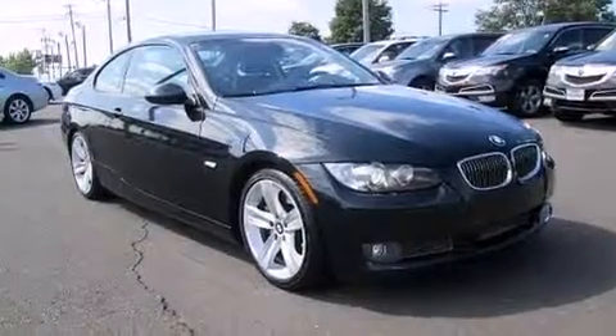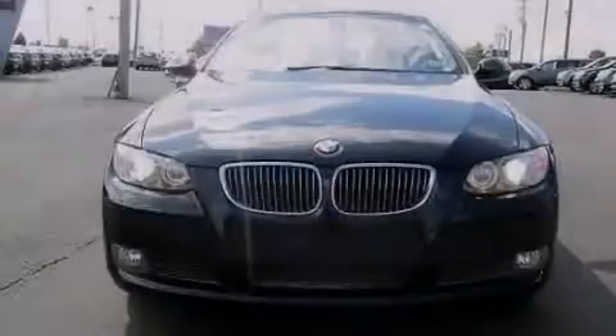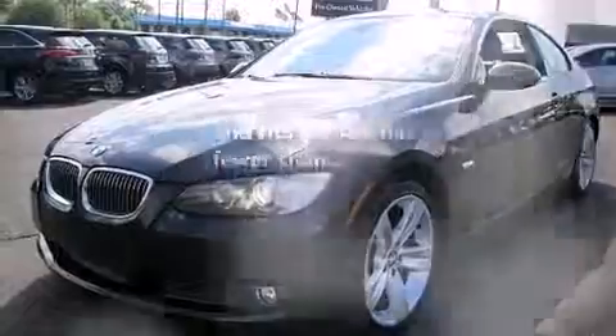Also included are rear curtain airbags, rear seat childproof door locks, a pass-through rear seat, full power accessories, and this vehicle has less than 68,000 miles.